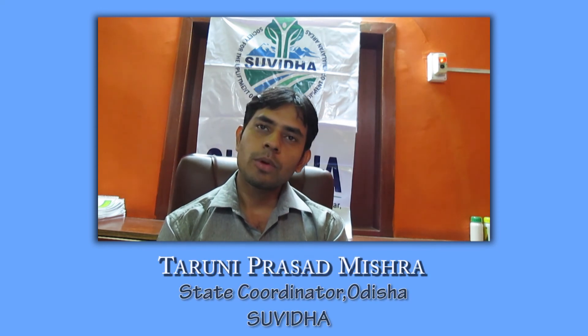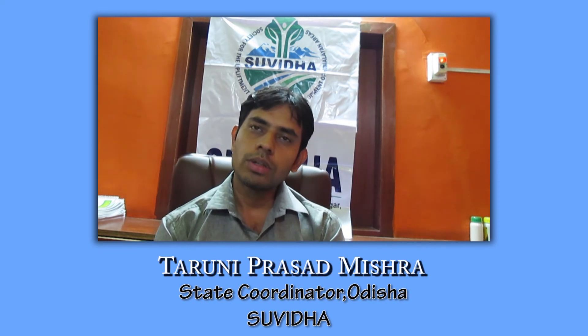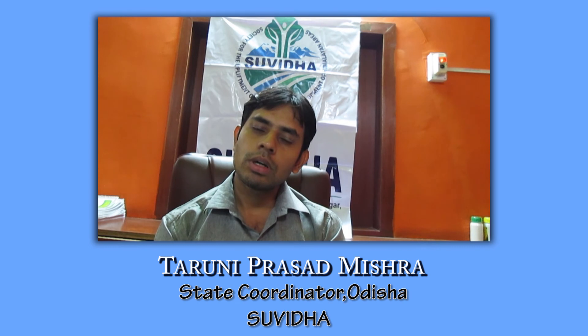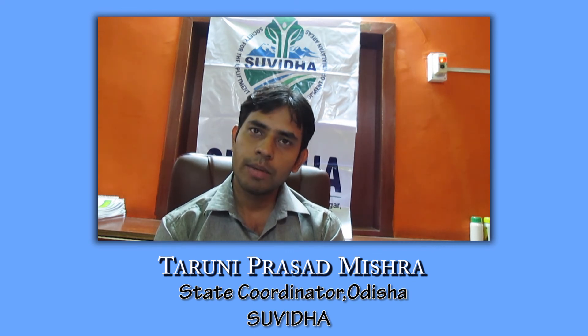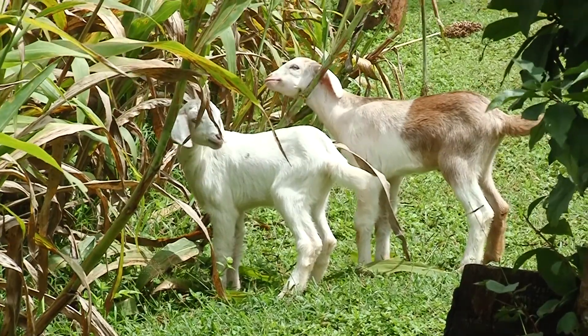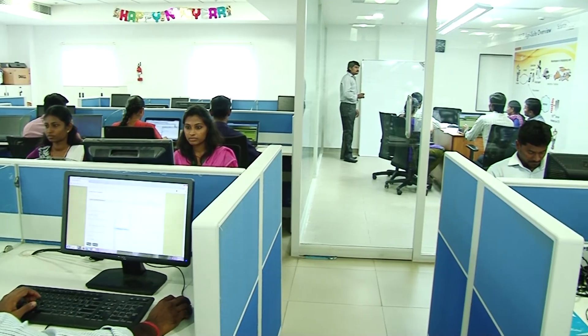We are thankful to SourceTrace for providing an end-to-end mobile solution for agri-field operations. We are implementing this project with around 4,500 farmers or more, and we are able to track real-time activities at the field level. This helps further transparency in activities carried out in the field.